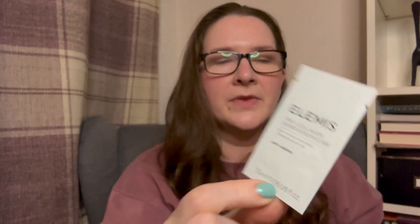The next sample is the Elemis Pro-Collagen Super Serum Elixir Anti-Wrinkle Concentrate at 1.5ml. I love the Elemis Pro-Collagen range and have tried most of the products in it — I just recently bought the Pro-Collagen face oil as well. I've heard fairly good things about the serum but never actually tried it, so I might use both at the same time. It's clinically proven to significantly reduce the appearance of fine lines and wrinkles.